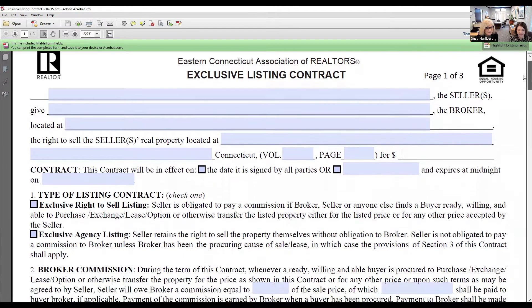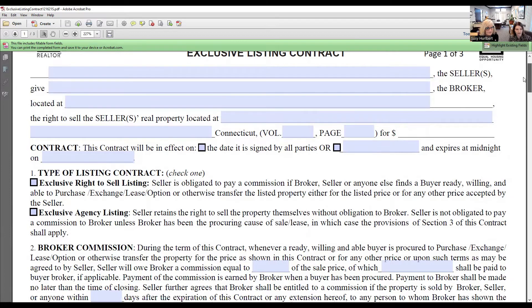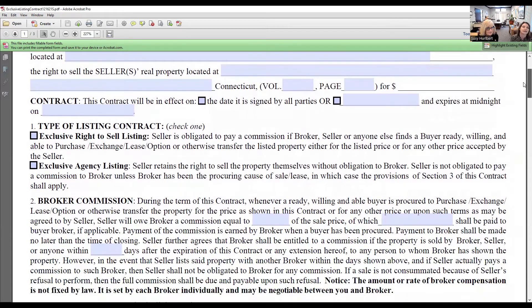In the contract section, this section will be in effect on the date that it's either signed by all parties at the end of the contract, or you can choose a very specific date on which you're going to start representing your seller. The type of listing contract is important — is it going to be an exclusive right to sell listing?